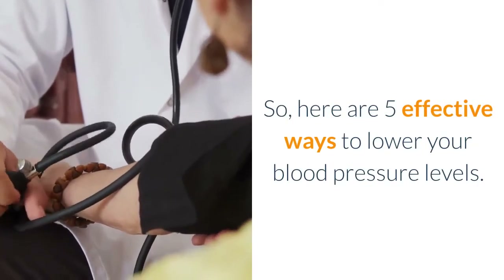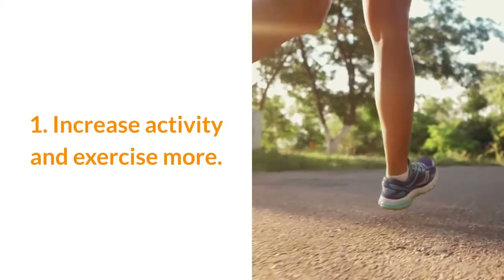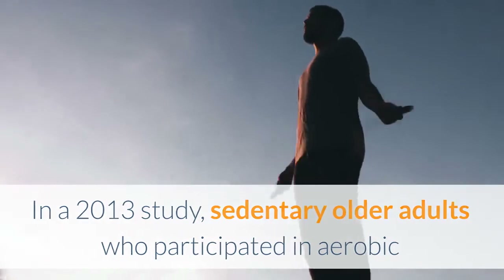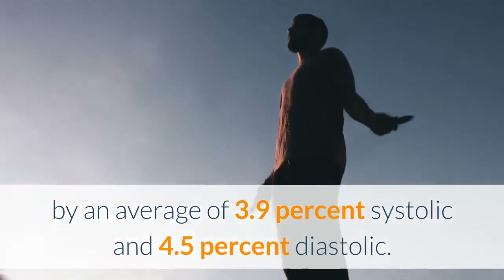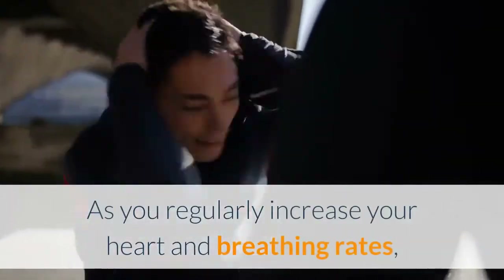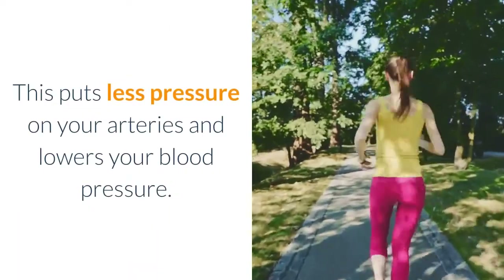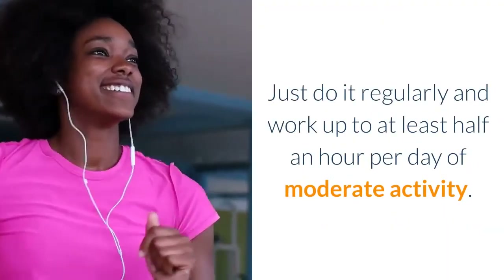Here are five effective ways to lower your blood pressure levels. Number one: increase activity and exercise more. In a 2013 study, sedentary older adults who participated in aerobic exercise training lowered their blood pressure by an average of 3.9% systolic and 4.5% diastolic — results as good as some blood pressure medications. As you regularly increase your heart and breathing rates, over time your heart gets stronger and pumps with less effort, putting less pressure on your arteries. Work up to at least half an hour per day of moderate activity.